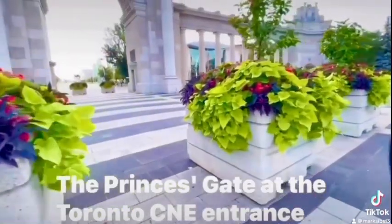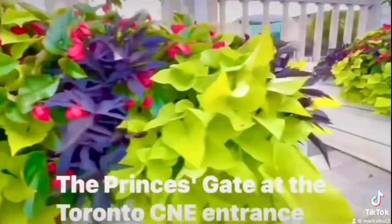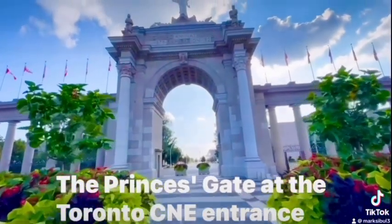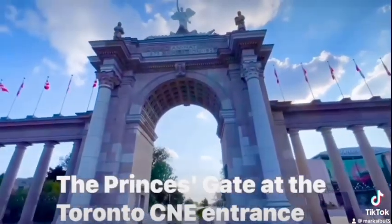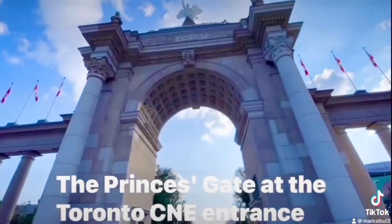This is the entrance, guys. May mga kamote rito. As the entrance of the CNA exhibition place — ang ganda! It's the entrance, guys.